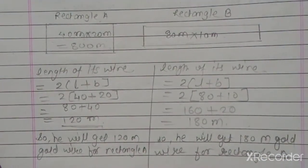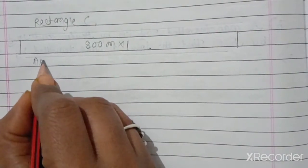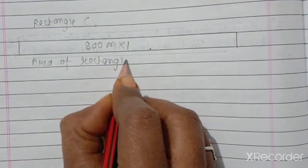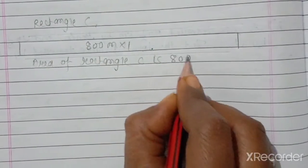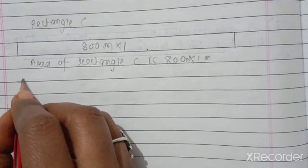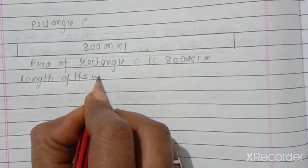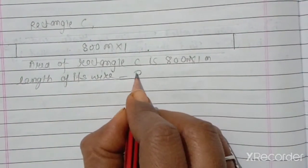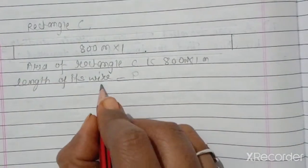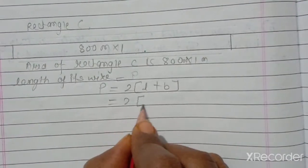Now, rectangle C. Area of rectangle C is 800 meters multiplied by 1 meter. The length of its wire equals the perimeter equals 2 times length plus breadth.